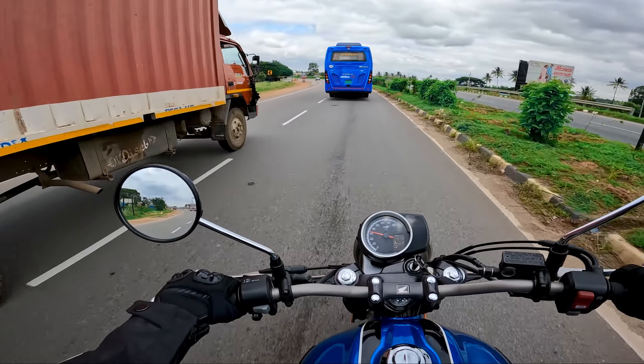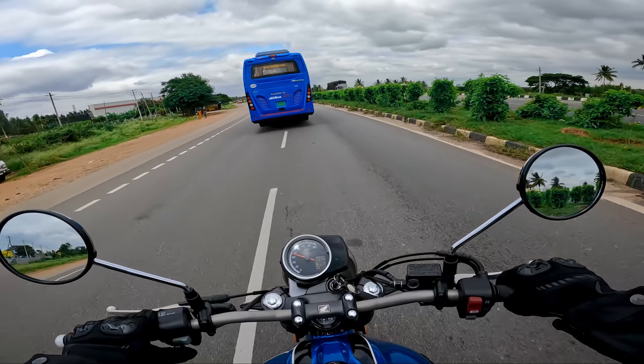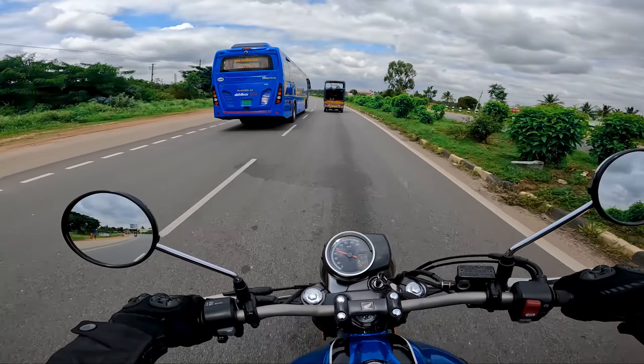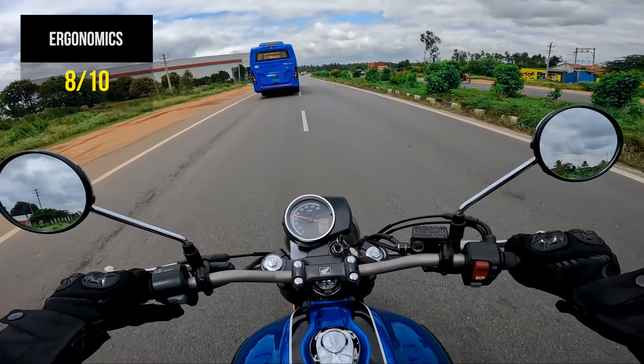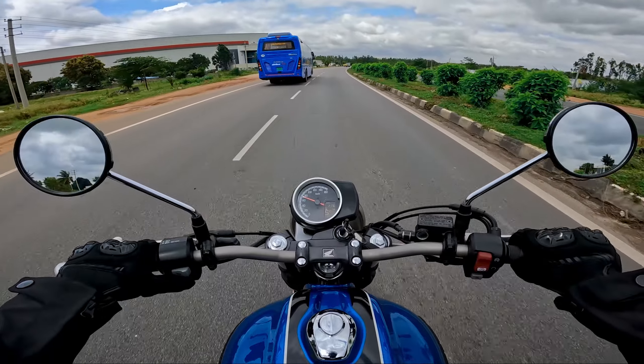This motorcycle is considered to be a little sportier version of the Highness. It's not too much sportier, so you're almost having a similar riding stance. If you're looking for a more setback kind of riding feel, then the Highness is good. Otherwise, you're going to enjoy this motorcycle as well.